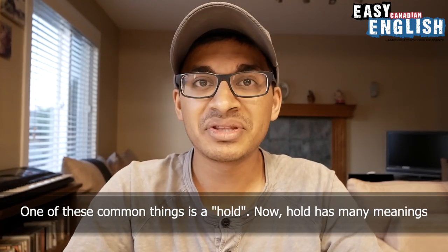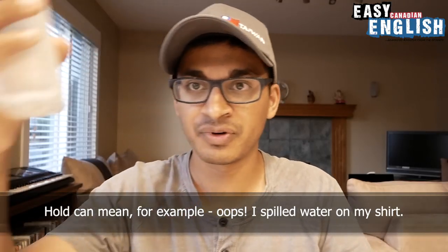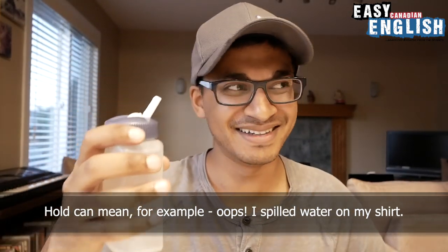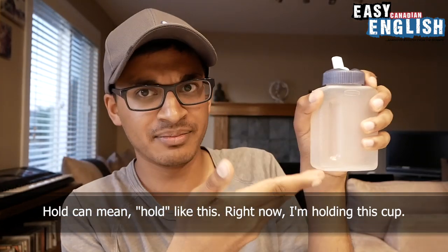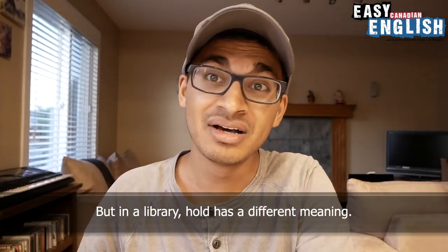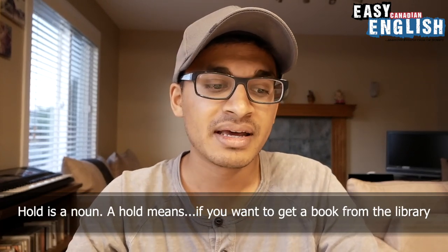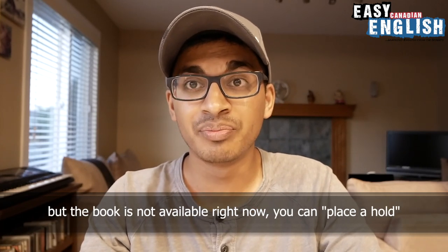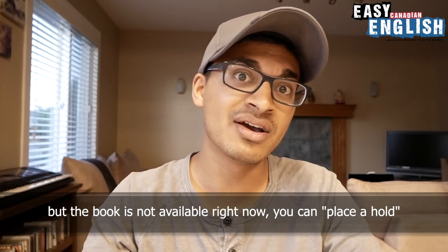But it is still a library, and there are many different things inside that you will see in all, if not most, libraries. One of these common things is a hold. Hold has many meanings. Hold can mean, for example — I spilled water on my shirt — hold can mean holding something, like right now I am holding this cup. But in a library, hold has a different meaning. Hold is a noun. A hold means if you want to get a book from the library but the book is not available right now, you can place a hold.